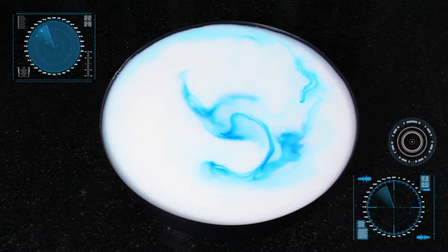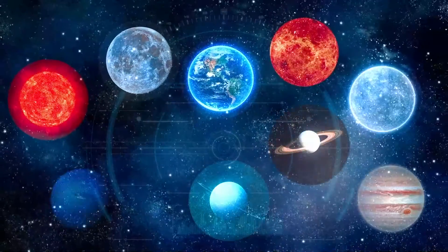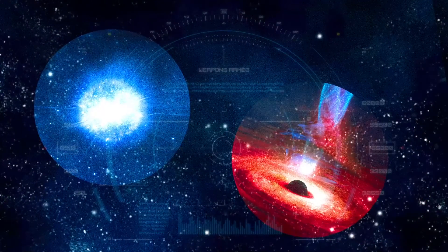See amazing astronomical images with a projected torch — the Sun, Moon and planets of the solar system, constellations and galaxies, exploding stars and black holes.